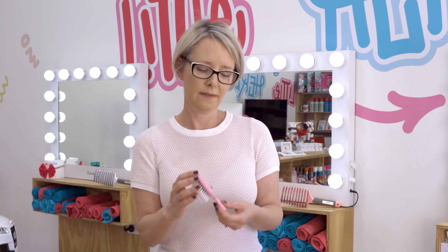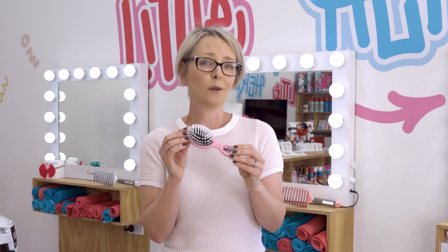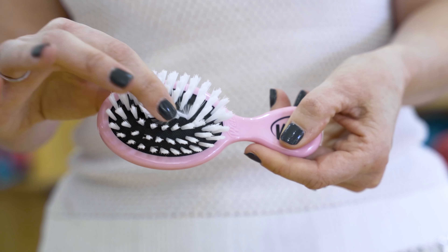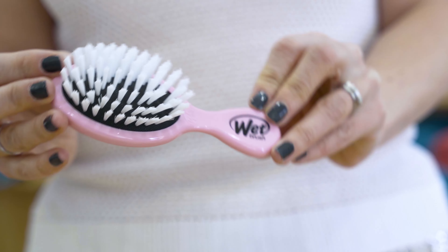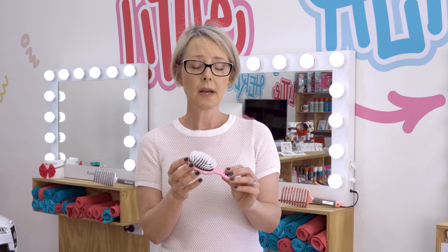Finally, we've got this little baby hairbrush. It's got the softest bristles and it's perfect for those little newborns that have an amazing head of hair — just a lovely little massage for them. It can sometimes help with cradle cap, but you just have to be very careful and very gentle.